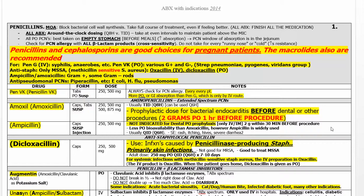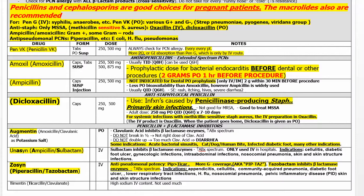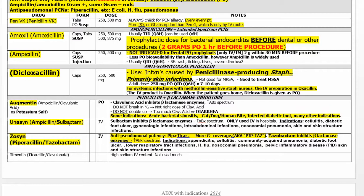Penicillins: amoxicillin, 2 grams before a dental procedure to avoid bacterial endocarditis. Dicloxacillin is taken orally, and its partner is oxacillin in the hospital IV. These are for penicillinase-producing staph — bacteria that are immune to regular penicillins. These would be used for methicillin-sensitive bacteria, not methicillin-resistant.